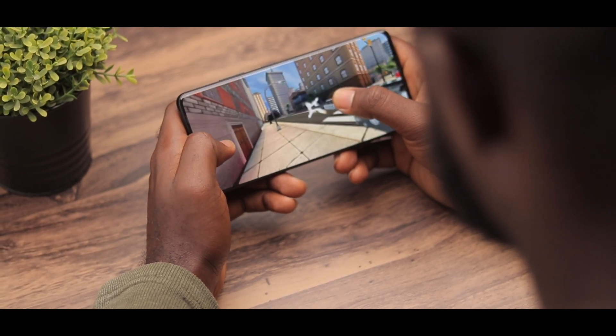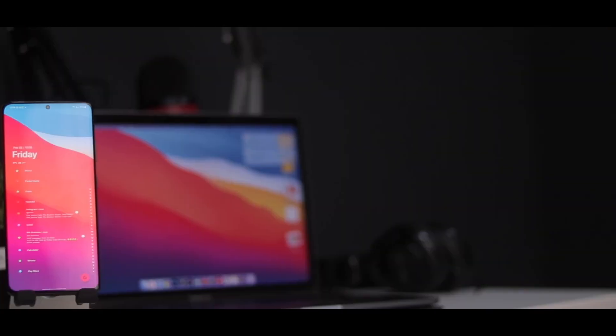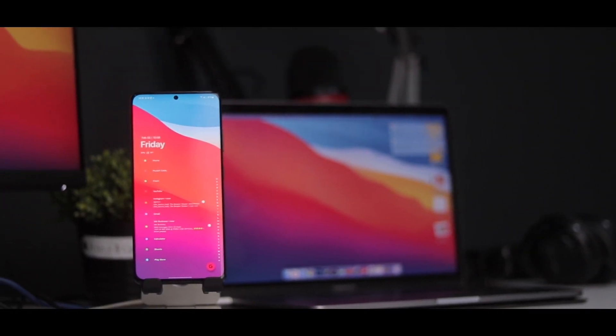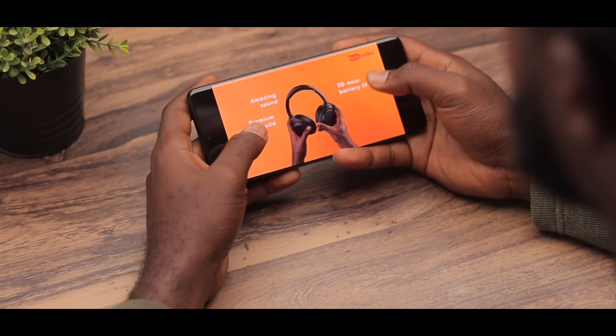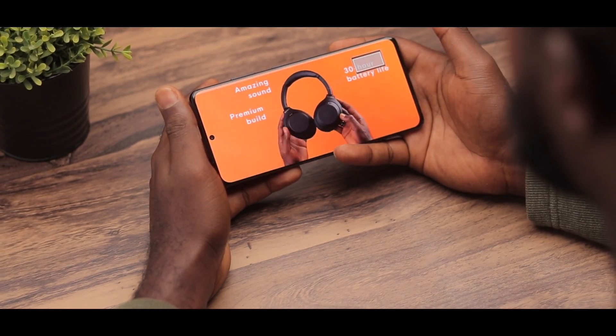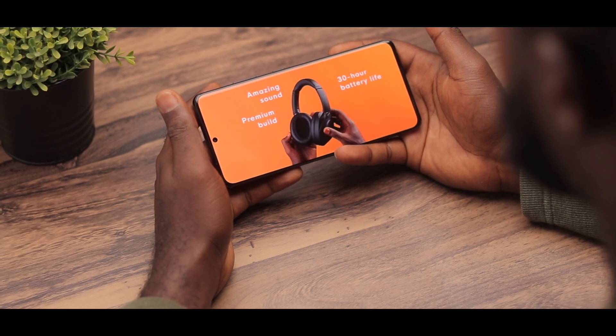The S21 Ultra is the phone to look at, aimed at the market for the 1% of the 1% of premium and quality smartphones. I've been fortunate enough to daily drive it and I must say it truly speaks for itself. It has an amazing Quad HD Plus display, a 5000mAh battery, and the all new and impressive Exynos 2100 chipset.